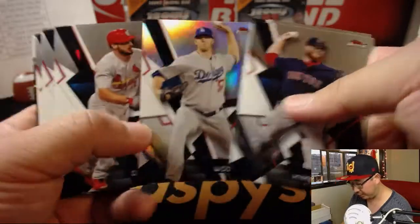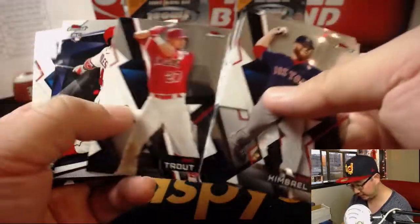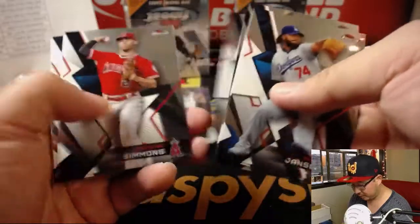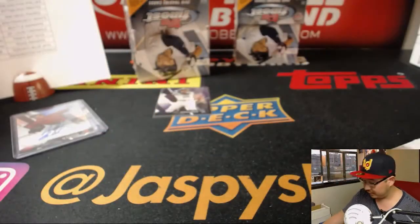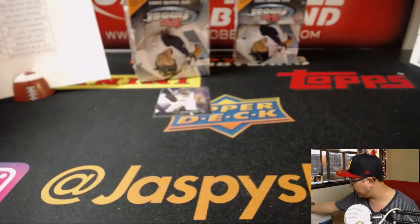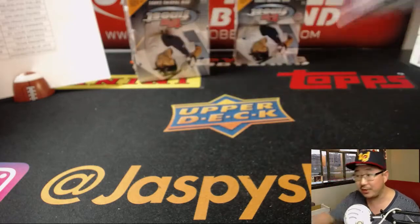Let's see if we've got some parallels here. There's Alex Wood refractor, Victor Robles, Mike Trout refractor. You know, we have not seen the case hit yet — the Finest Hour autograph. Those usually fall one per case, so we're still on the hunt for that.